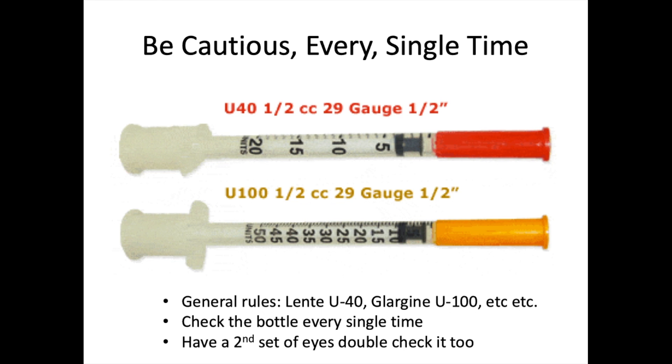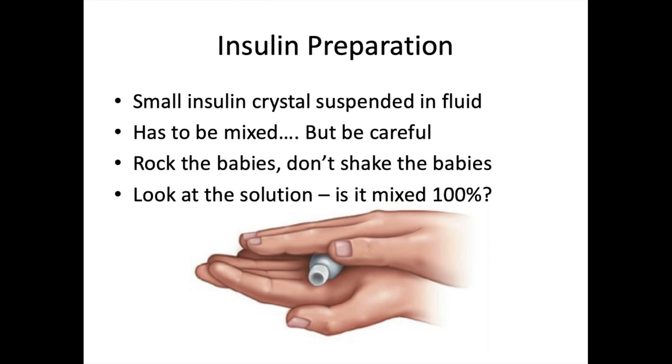Insulin exists in small crystals that can clump together in the vial. When mixing, bring the vial roughly to room temperature by rolling it — never shake it. Shaking breaks crystals into smaller forms, making them more rapidly absorbed and highly soluble, which could be detrimental. The rule is: rock the babies, don't shake the babies. Roll the vial between two hands for one to two minutes and check that the solution is fully mixed with no remaining crystal clumps.